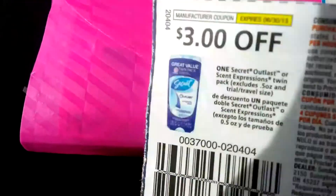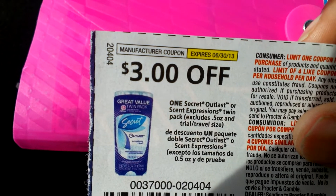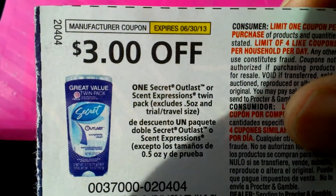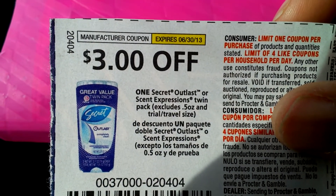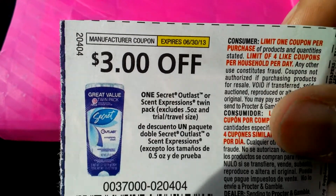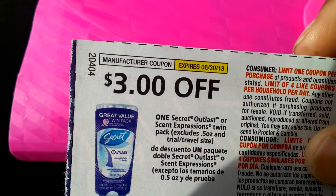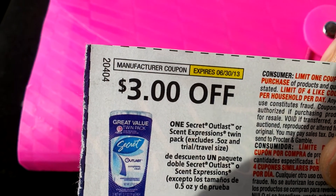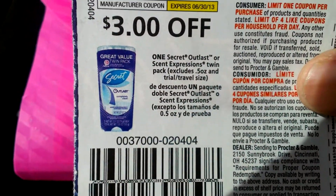I bought the One Secret Outlast. I didn't do the Scent Expressions because it says Twin Pack, and I go by the wording — I don't go by the picture. On the picture it shows what looks like a great value Twin Pack, but I go by the wording, which a lot of couponers do. It says One Secret Outlast, so that's what I'm going by. They may have meant to put One Secret Outlast Twin Pack or Scent Expressions Twin Pack, but they did not, so I go by the wording.